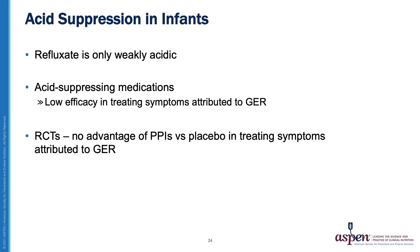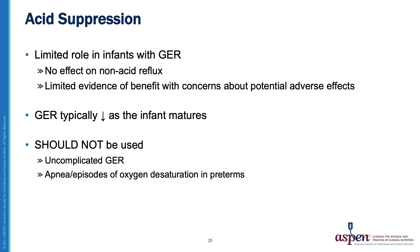What about acid suppression in infants? The reflux is only weakly acidic and therefore acid suppressant medications have low efficacy in treating symptoms attributed to reflux. Randomized controlled trials have shown no advantage of PPIs versus placebo in treating symptoms attributed to reflux. Hence, acid suppression has a limited role in infants with reflux. It has no effect on non-acid reflux, and there is limited evidence of benefits with concerns about potential adverse effects. Gastroesophageal reflux typically decreases as the infant matures, and acid suppression should not be used solely to treat apnea or episodes of oxygen desaturation in preterm infants.